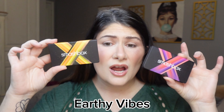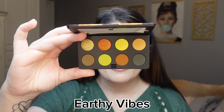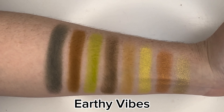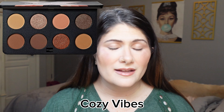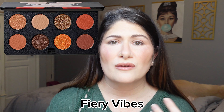I love that the packaging represents the color story inside — shout out to that. The Earthy Vibes palette caught my attention because of this really pretty lime green shade and this satin metallic chartreuse. The other two stories they released are Cozy Vibes — a true neutral, not too warm or cool — and Fiery Vibes, which is warm-tone-leaning with a lot of red tones. Both are beautiful, but these are the two I picked up.